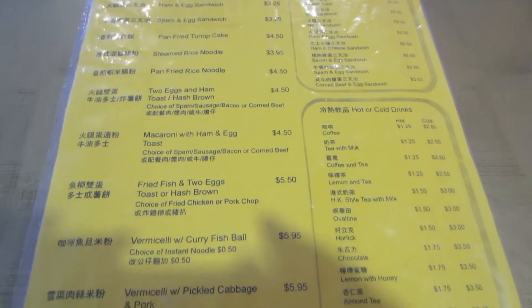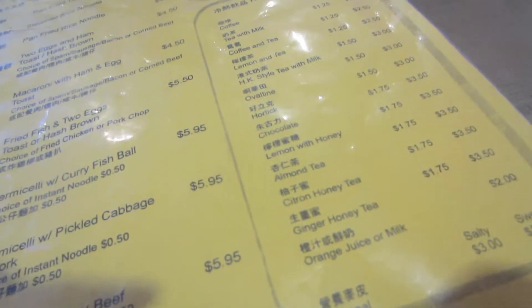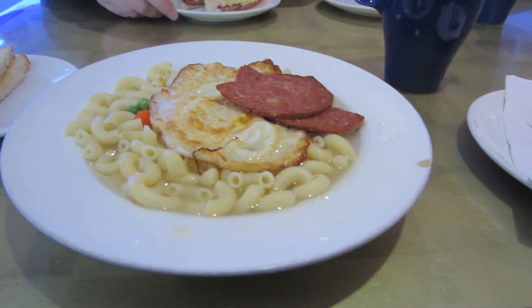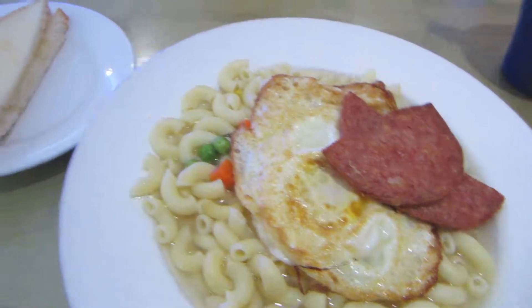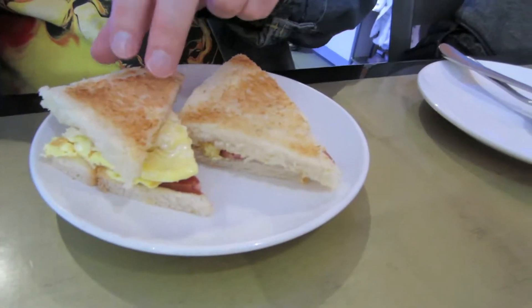I was really excited to try Mana Cafe because they serve typical Hong Kong style breakfast that usually consists of a macaroni soup and toast. This is my first time trying a Hong Kong style breakfast, so I was really excited because I always see it in my favorite Hong Kong movies.